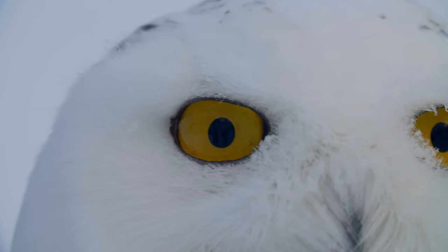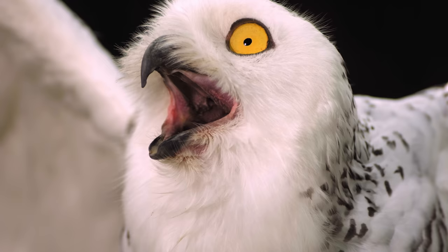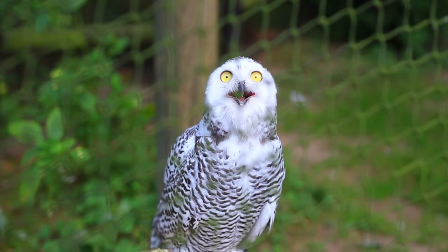To complete the ensemble, they have luminous eyes. These massive eyes give them excellent vision, but also make their faces quite expressive. Snowy owls have got two looks: pissed and shocked.